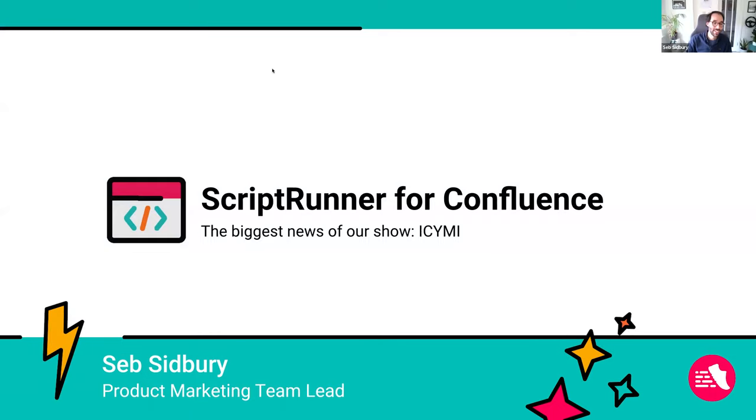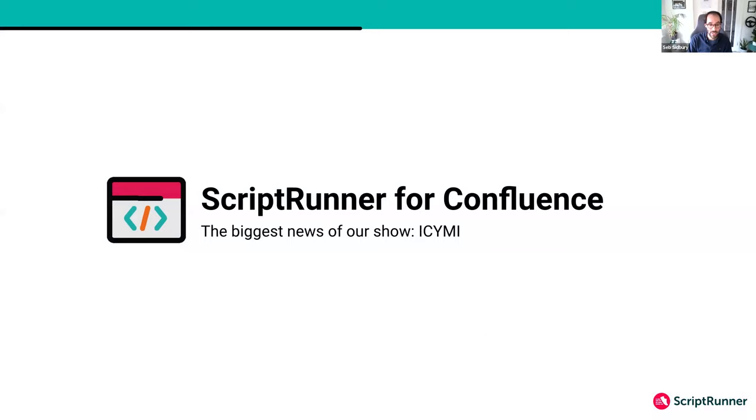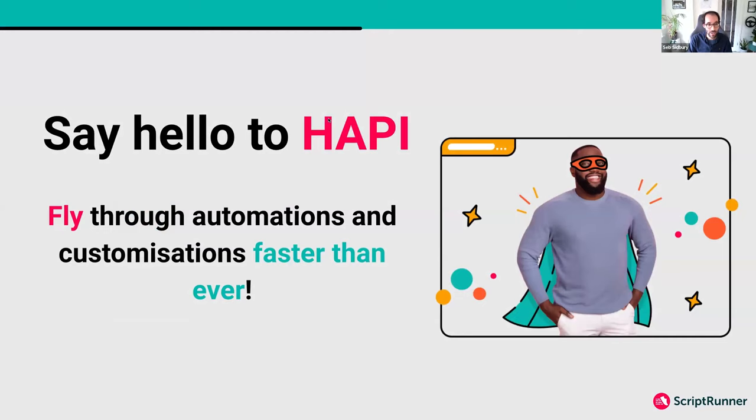Thank you, Jess. My name is Seb. I'm the product marketing team lead for the Script Runner team, stepping in for our product marketing manager for Script Runner for Confluence Data Center, Nitin, who unfortunately couldn't make it today. We are here to talk about one of the biggest Script Runner innovations of recent times, which is HAPI. We actually launched HAPI about a year ago on Script Runner for Jira Data Center. HAPI is our managed — intuitive managed API — that we built around typical use cases for Jira and Confluence.